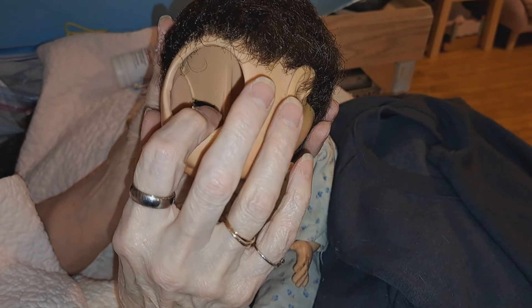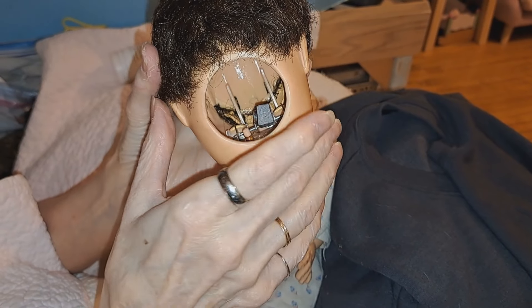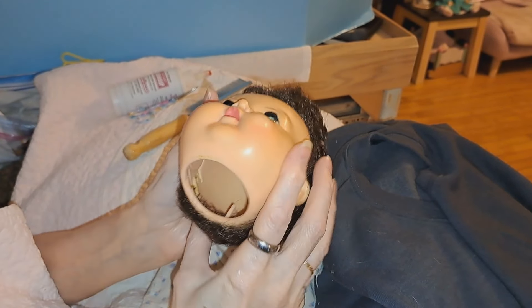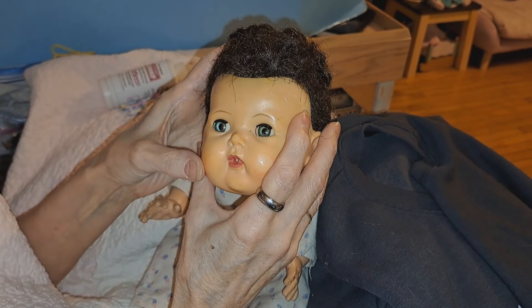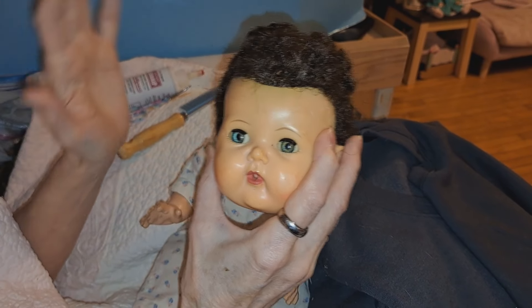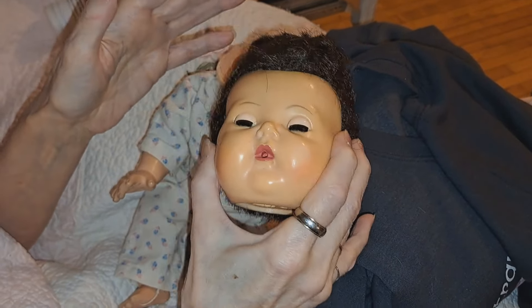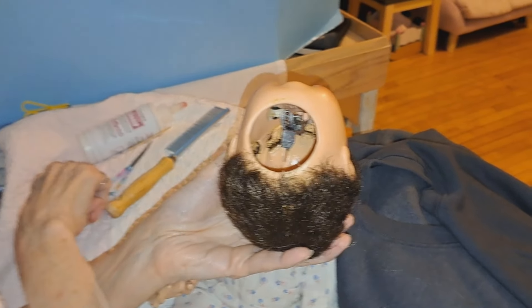We have some dolls with the cry box and we tried very, very hard to get those little girls to cry again — no such luck. But what we found with her eye is she's a rockabye, which I had never seen the mechanism for before. Her eyes are open, but if you rock her they close.